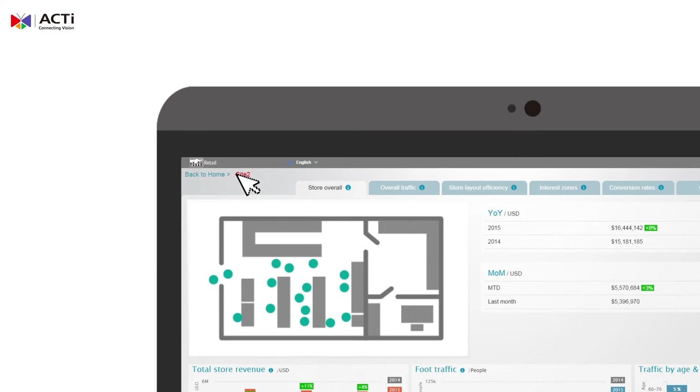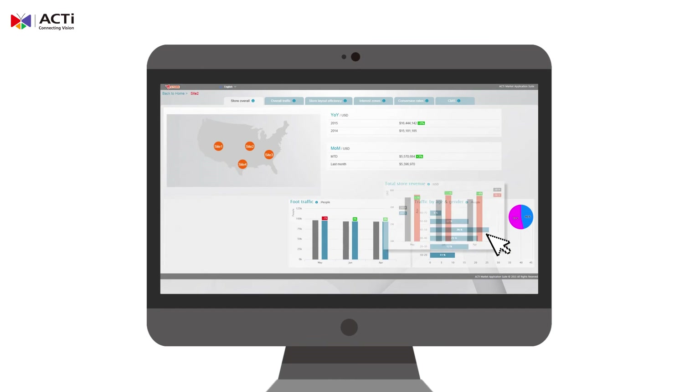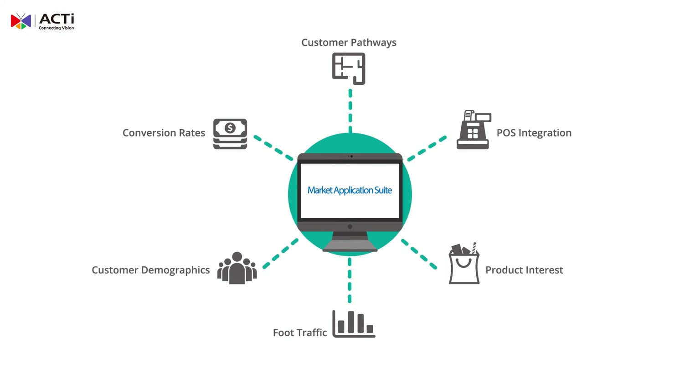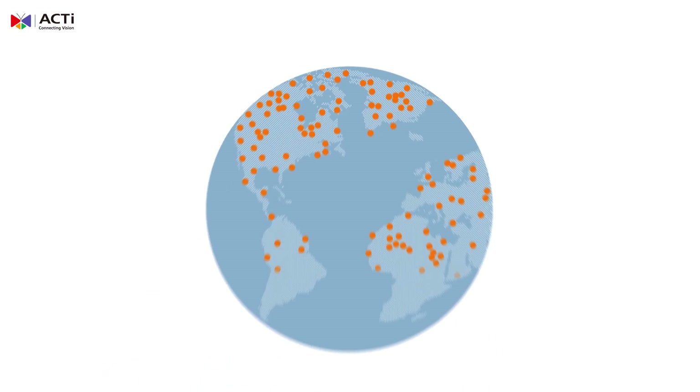It's conveniently displayed in a dashboard format. Have something you'd like added to the UI? Acti can even create a customized one to meet your specific needs. Boost the efficiency of your business processes, and gain the insight you need to make the right calls — whenever and wherever — with Acti's Retail MAS.